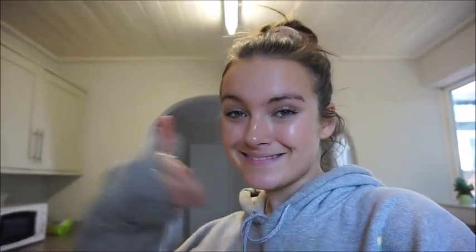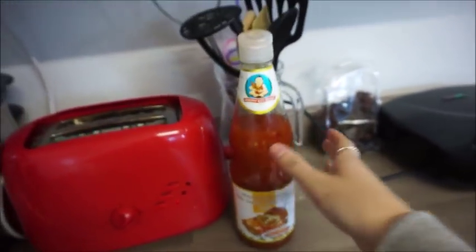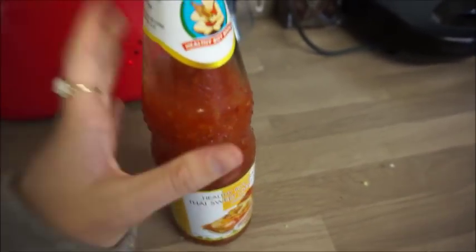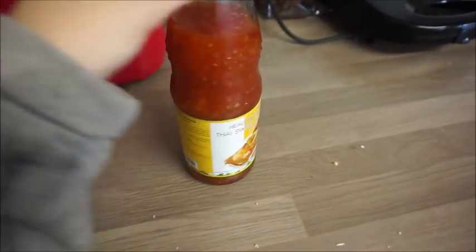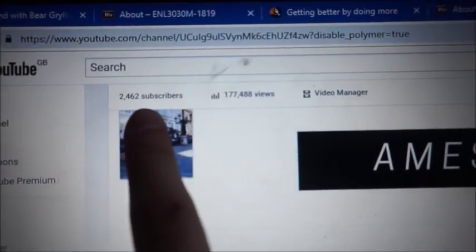I've literally got no snacks in, so I'm just having hummus and flatbread. Look at this - I got this massive bottle of sweet chili sauce from Sainsbury's because I used up my other sweet chili in a week. So I've got this huge one and hopefully it'll last me a little bit longer. It is a lot spicier than the last one though.